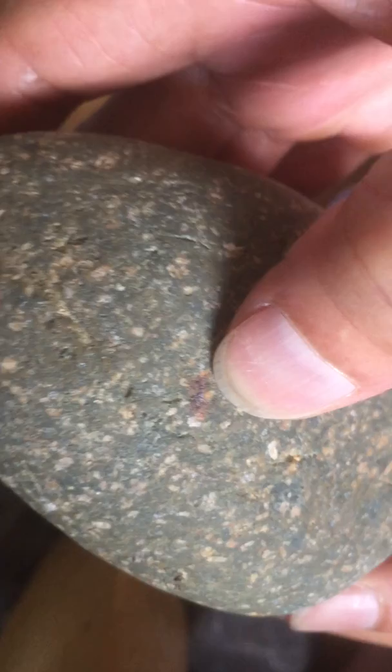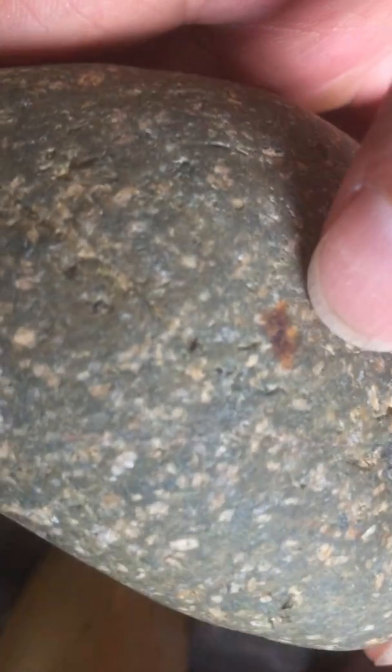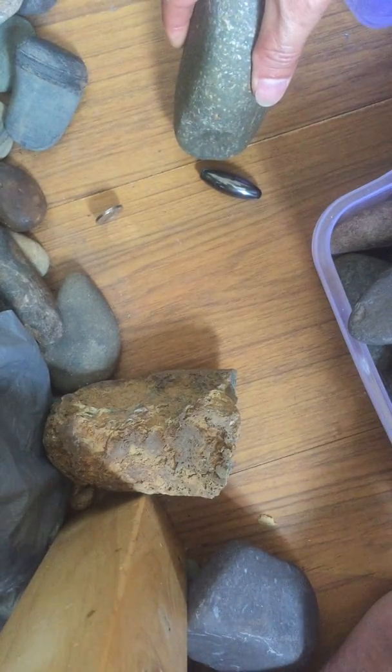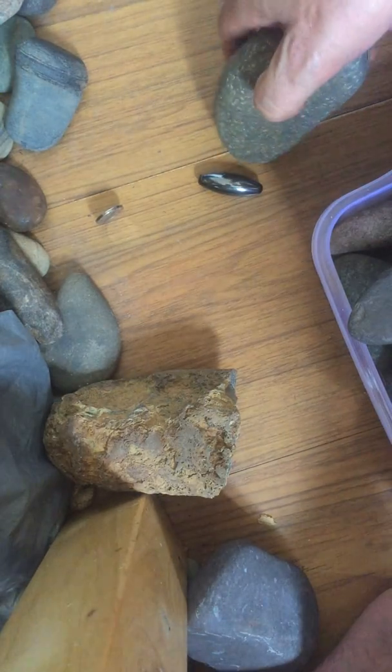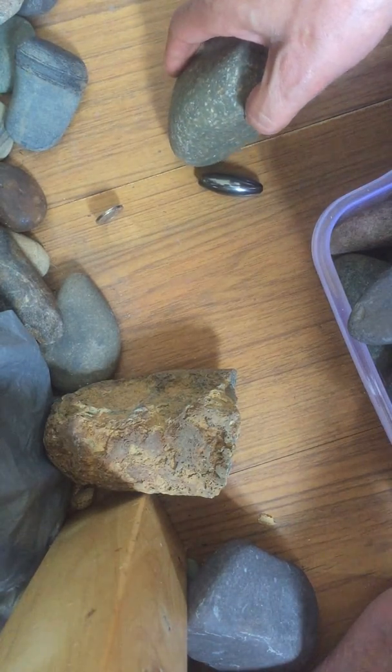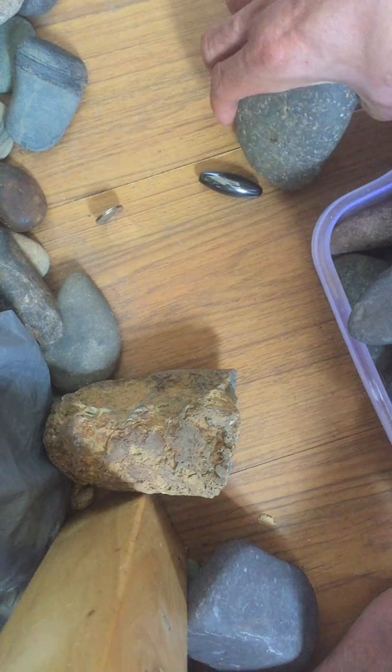Rust here, and an oxidation crust here. It is magnetic — a little bit, a little bit magnetic.